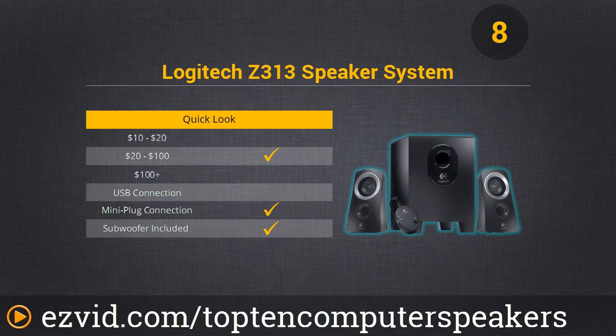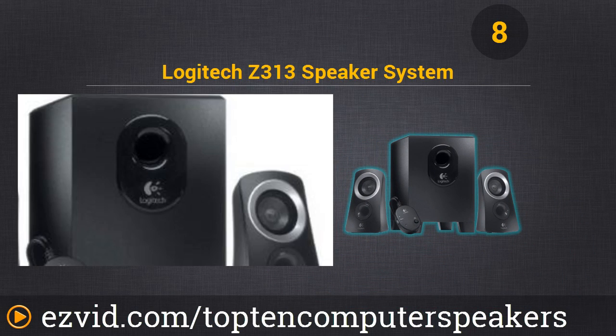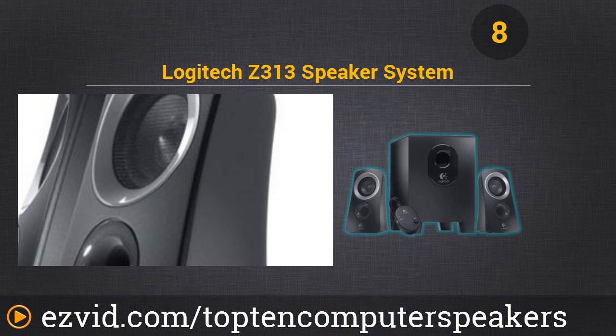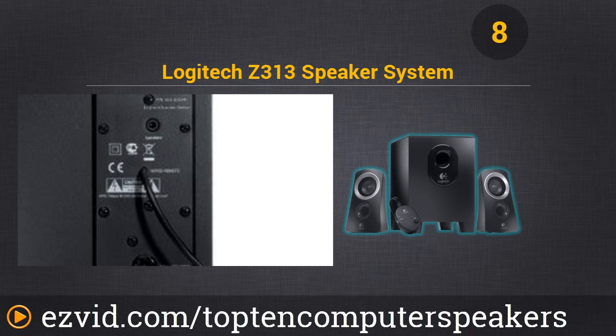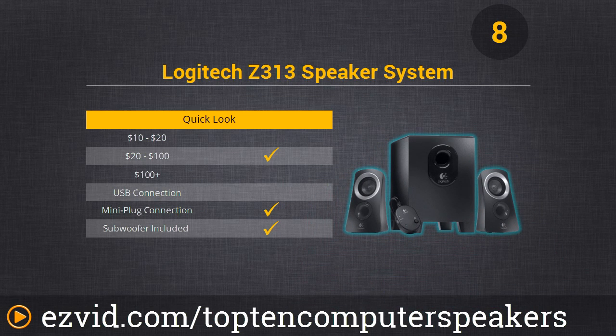Number 8 is the Logitech Z313 speaker system. Very affordable — it comes with a subwoofer and 25 watts of power, making for very powerful sound for the price. It has a cool external volume controller for easier adjustment. The subwoofer is really small, hardly takes up any floor space, yet gives out great booming bass. For less than 40 bucks, these are practically a steal.